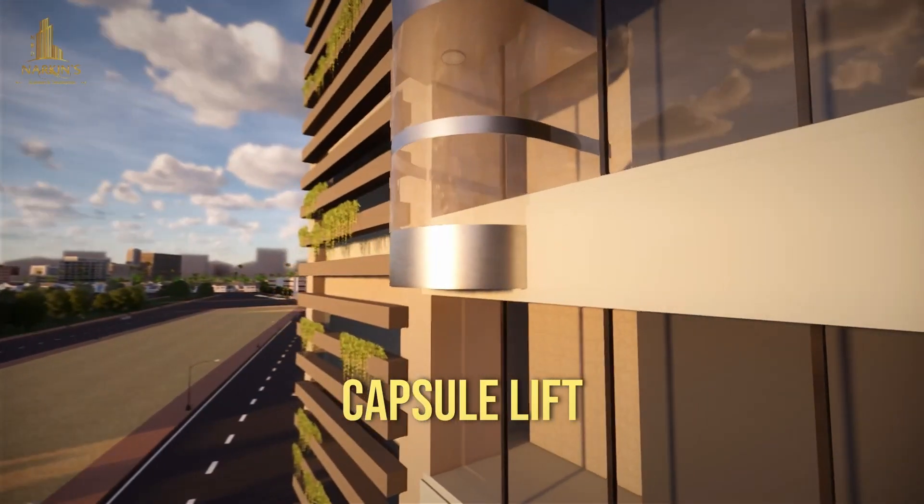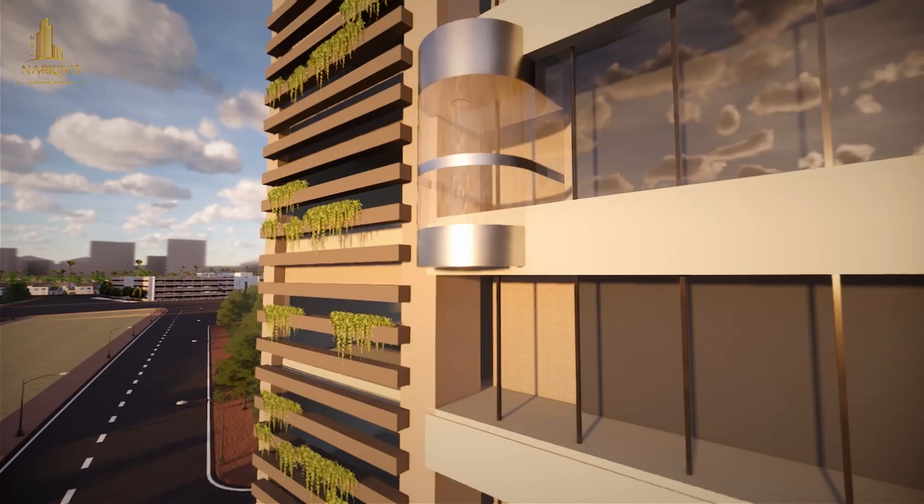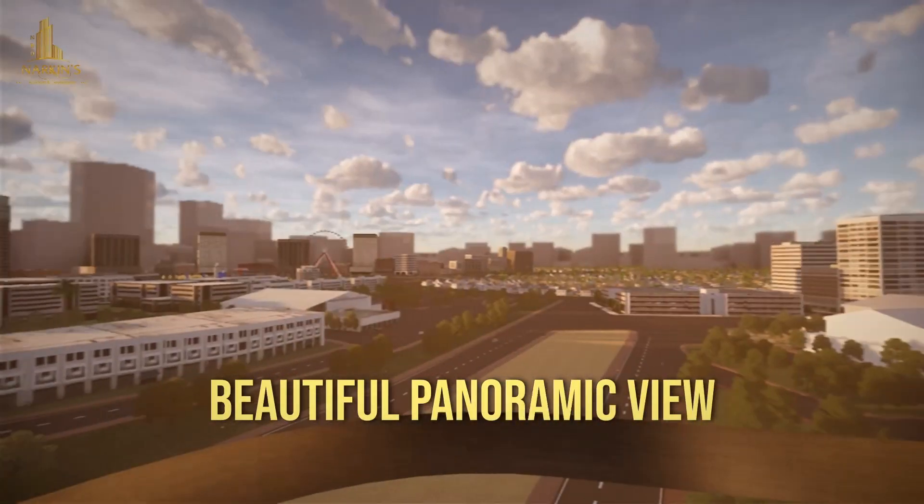In addition to this, a Capsule Lift is also included in the amenities, which will be at the front and will give people a beautiful panoramic view from the lift. These are all the basic things that have been included in the amenities.